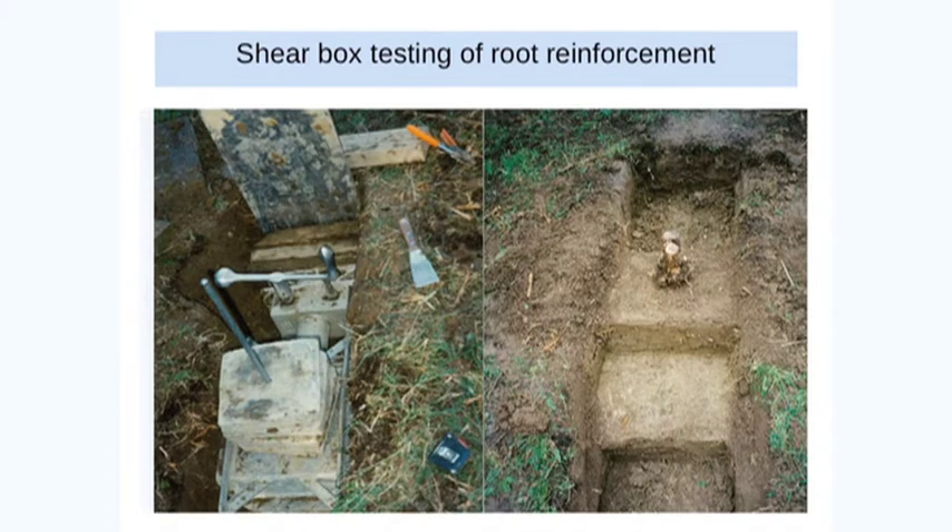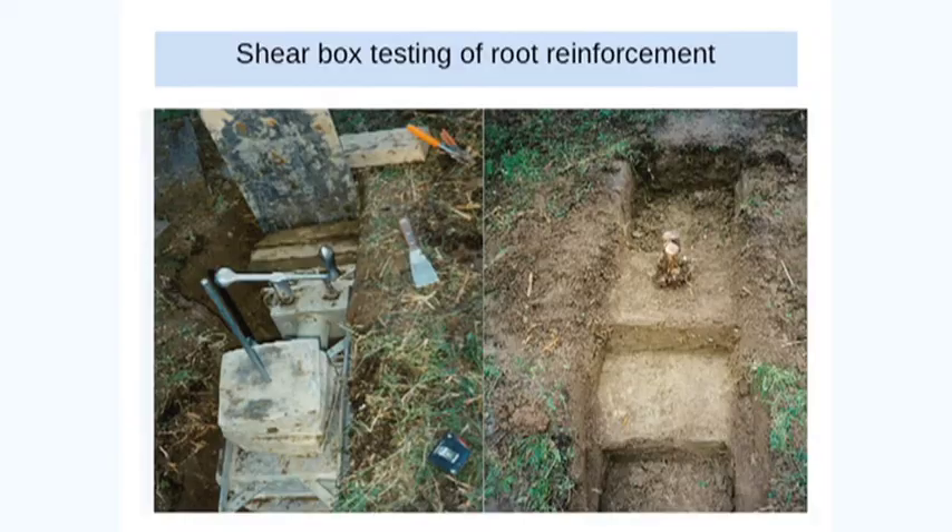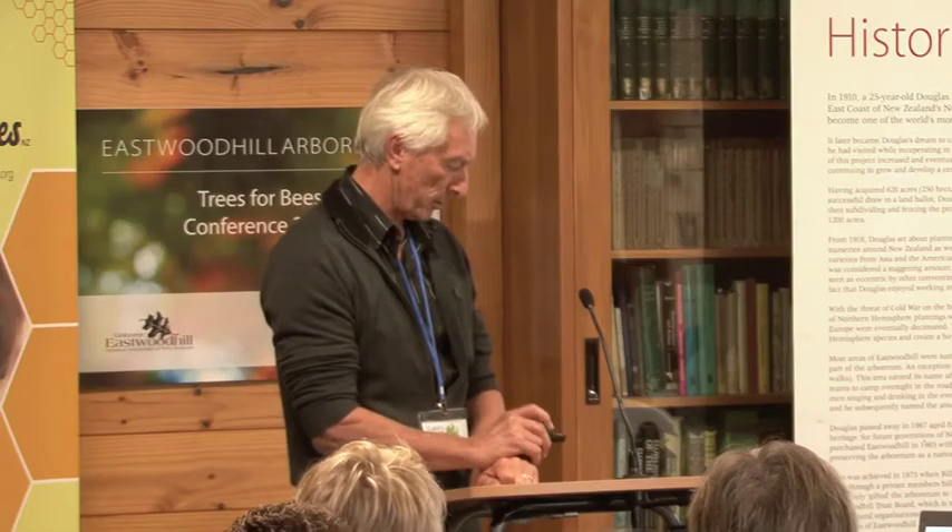Other things we did in the field — this is known as a shear box test, and basically it's to measure the contribution that roots have in reinforcing a block of soil. So we would do these measurements with a block of soil that had no roots and compare that to a block of soil that had roots within it. That's just some of the instrumentation involved — a shear box with weights on it and a cranking device where you apply the stress and everything's recorded on the computer.